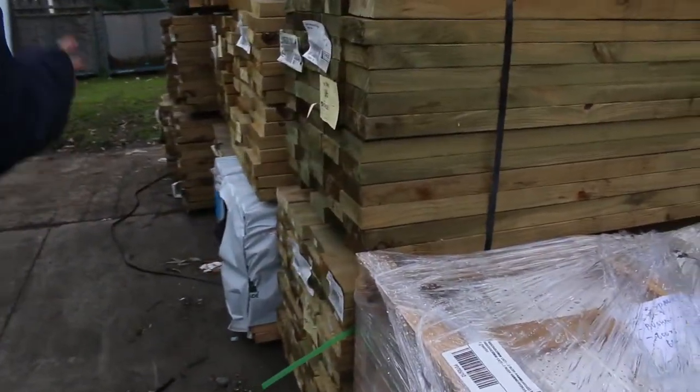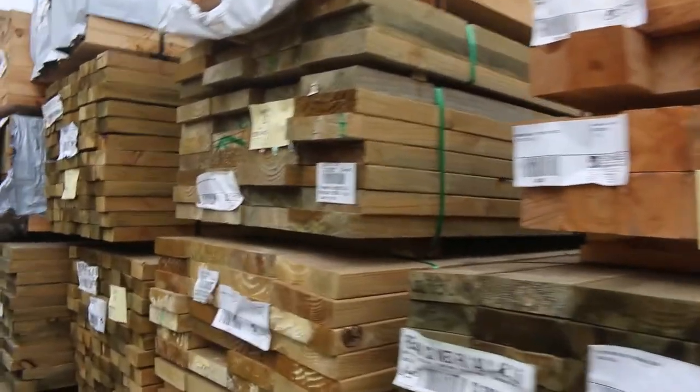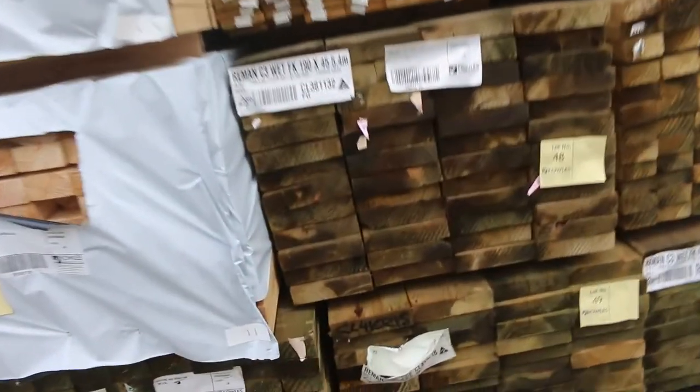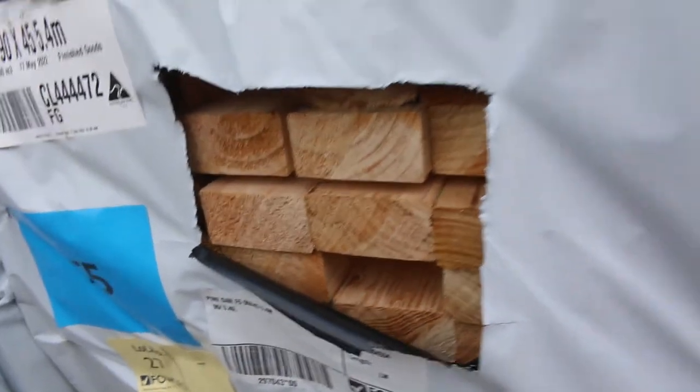Lots more treated pine here. Got a fair few packs of F5 structural pine as well - 90x45, a couple of packs of 6 metres, Lots 28 and 29. I've also got some 5.4s over here as well and some other lengths which you'll see in the next row.